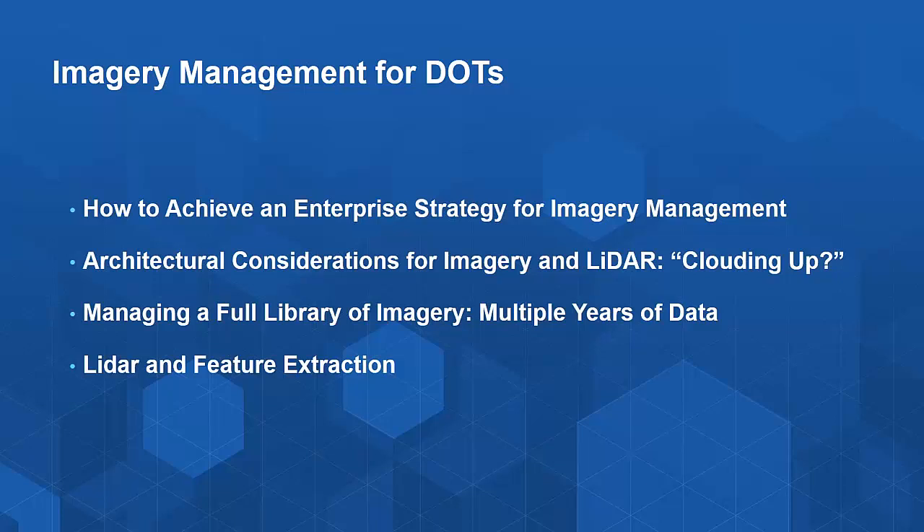Many agencies are increasingly looking to the cloud, not only as a way of storing the information, but also as a way of making data easily accessible from a map interface within their organization. A number of the LiDAR data collection firms are moving in the direction of providing managed services for these very large data sets, providing access through ArcGIS Online or through a portal implementation. A third set of questions relates to having several iterations or time periods of imagery — how do I manage this and make it easy for users to compare information over time?